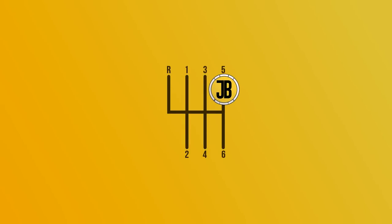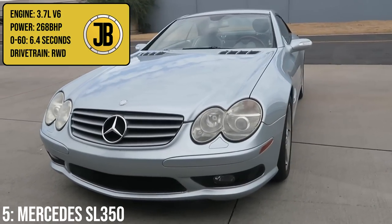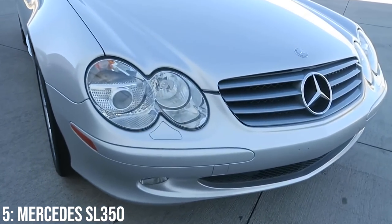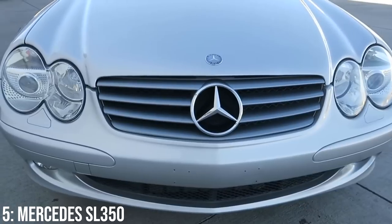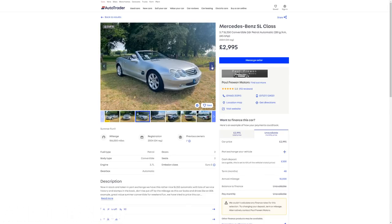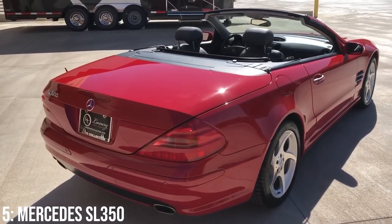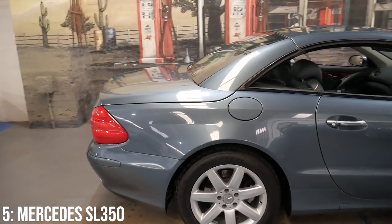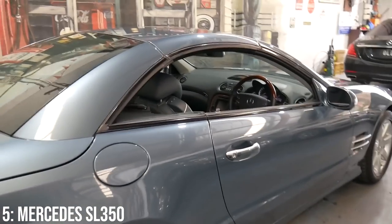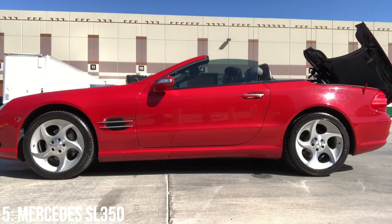Onto the top 5 — in 5th we have the Mercedes SL350 from the R230 generation, which comes with a 3.7 litre V6 engine making 268 brake horsepower taking it to 60 in 6.4 seconds. You could argue the SL class is the most famous individual grand touring badge in the world, given the 300SL, 190SL and all the other classic SL grand tourers that have blessed our roads since the 1960s. It's crazy to think these run around £3,000 at the bottom end and £5,000 gets you a 2003 model with 50k on it — that's such great value. Given every previous SL generation has reached classic status, I don't see why this won't too, especially with its classic-looking interior and cool quad lights.